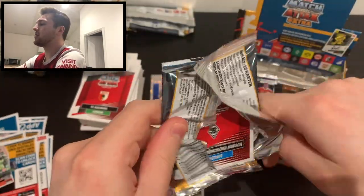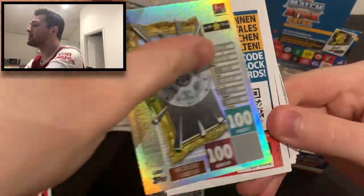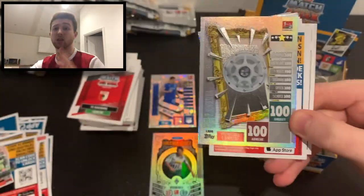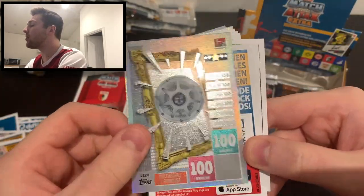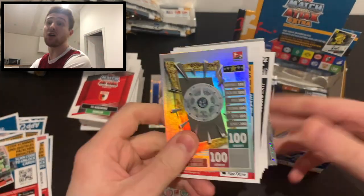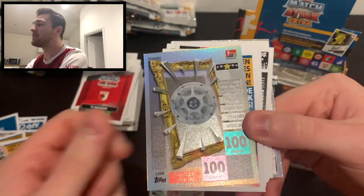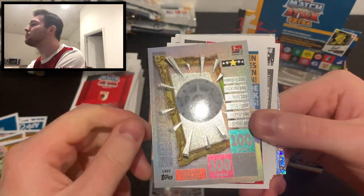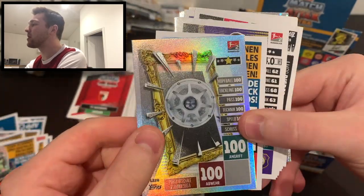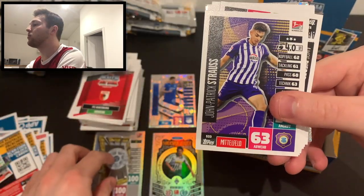Just five packs left - one of these should have a limited edition. And there it is! Is that the second Bundesliga trophy? It is! It's the second Bundesliga trophy - the rarest limited edition card - and we've got it! It's the only one available in lucky packs. We've got the rarest limited edition card you can get from this collection. Get in there! Second Bundesliga Meisterschale - what a pull! I'm really, really pleased about that.